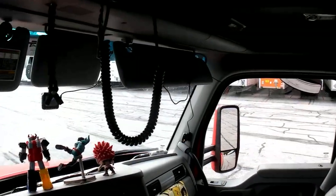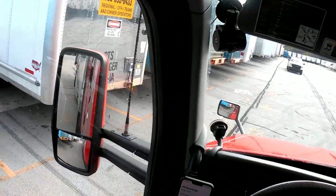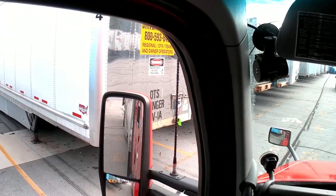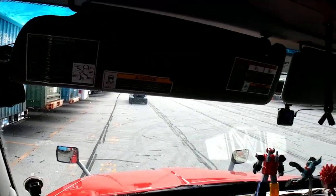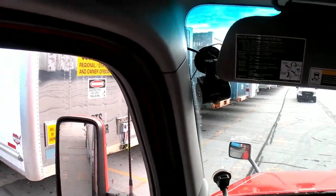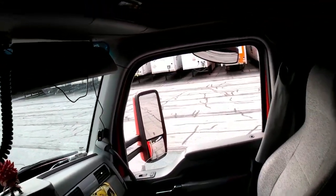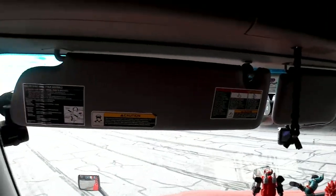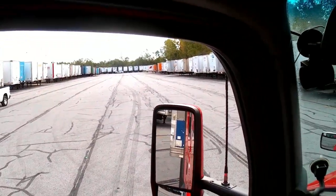Let's go ahead and get started with this back. I'm going to put my windows down — it's probably going to get a little loud here, so bear with me. I'm going to take it about right here before I have to start turning it back the other way to get the angle on the trailer.